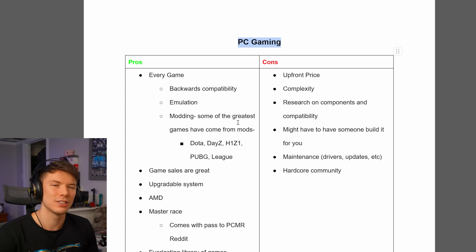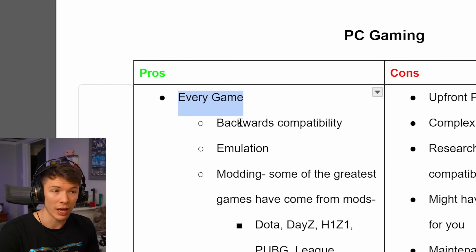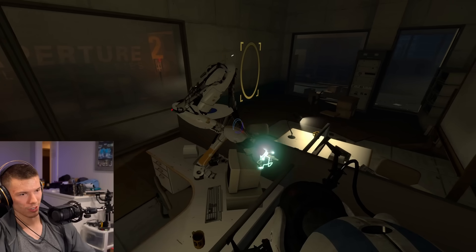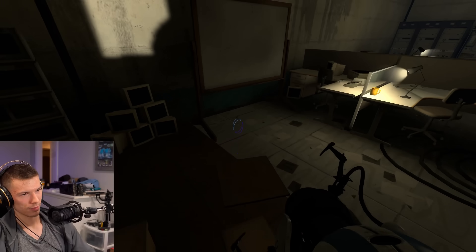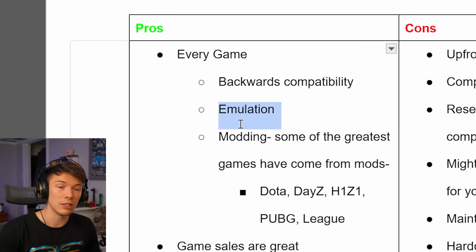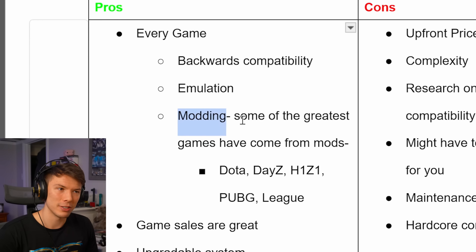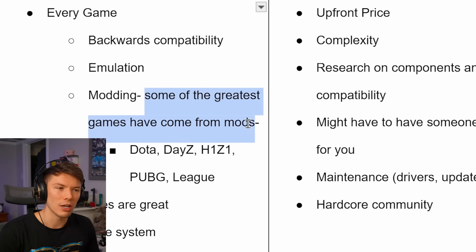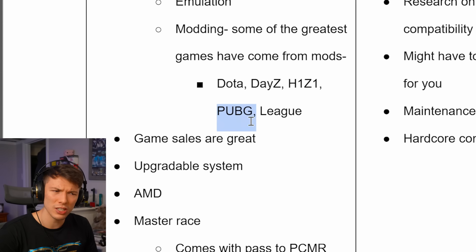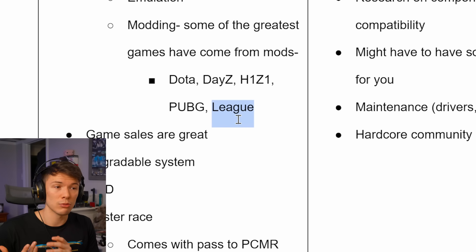Now let's look at the pros and cons of PC gaming. A lot of people have been scared about exclusives, but PlayStation is bringing games to PC anyway because Sony wants to make more money. Every game is pretty much available on PC. Steam and PC in general have extremely good backwards compatibility — you can play PC games from 2008 and they'll probably just work on your hardware. There's also emulation — there are PlayStation 3 and even PlayStation 4 emulators that have come out. And there's modding, something PlayStation 5 just doesn't really have. Some of the greatest games of all time came from mods — Dota 2, DayZ, H1Z1, PUBG, and League of Legends were all mods. That's how strong the modding community is; it can literally make new games within games.